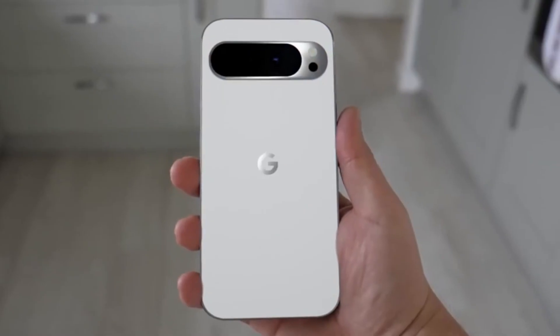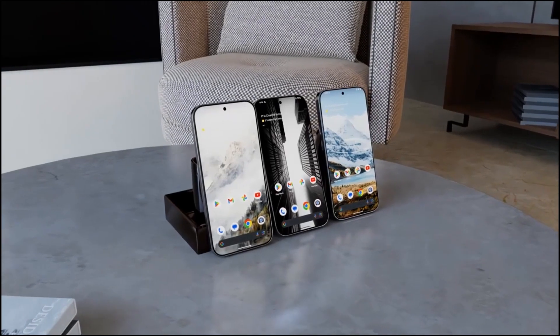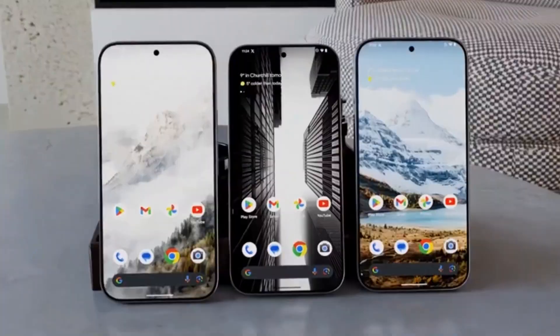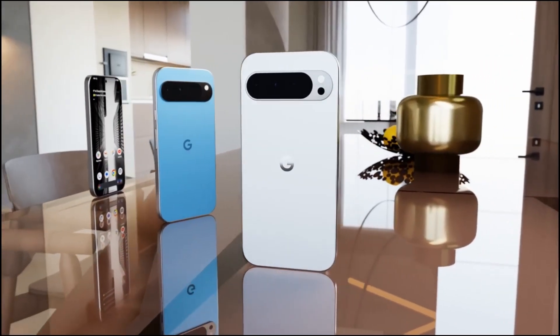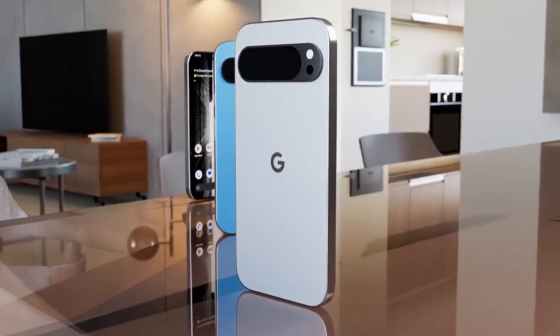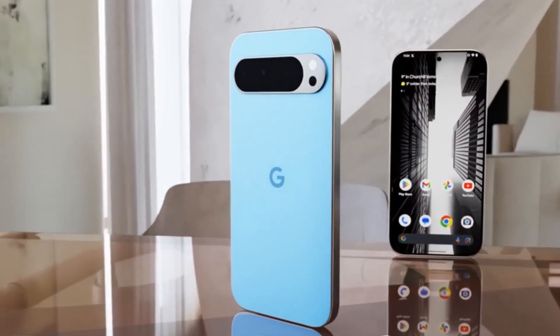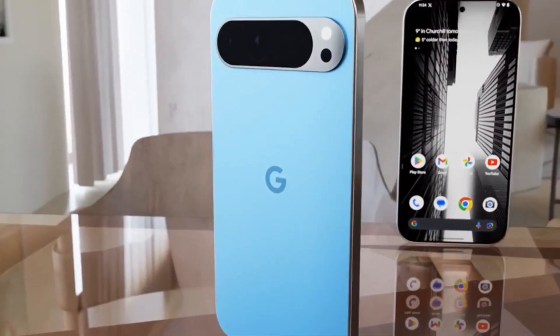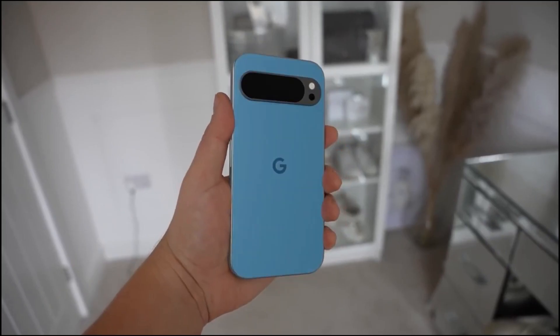No Pixel device would be complete without Google's suite of software and features, setting them apart from the competition. From the latest iteration of Android to exclusive Pixel enhancements, these smartphones offer a tailored user experience that prioritizes convenience and productivity. With features like Google Assistant, Pixel-exclusive camera modes, and timely software updates, the Pixel 9 series ensures that you stay connected, informed, and entertained wherever you go, empowering you to do more with less effort.